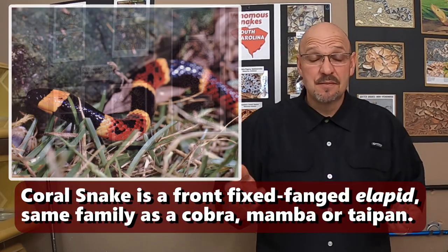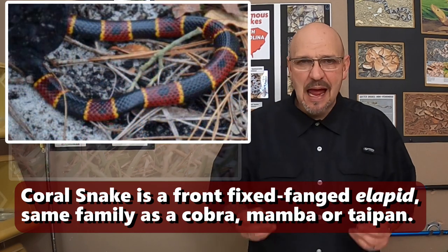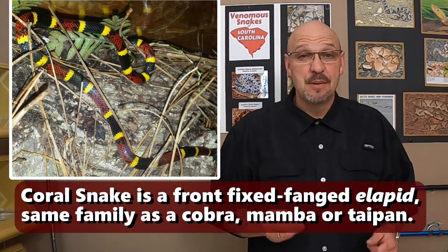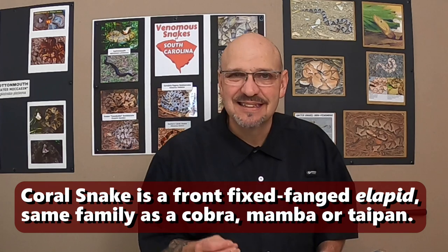Another interesting fact is that the coral snake is our only venomous snake here that is a true elapid — it's not a pit viper. All the other venomous snakes in the U.S. are pit vipers. The coral snake is an elapid; he's in the cobra family, and he has a very toxic neurotoxic venom.